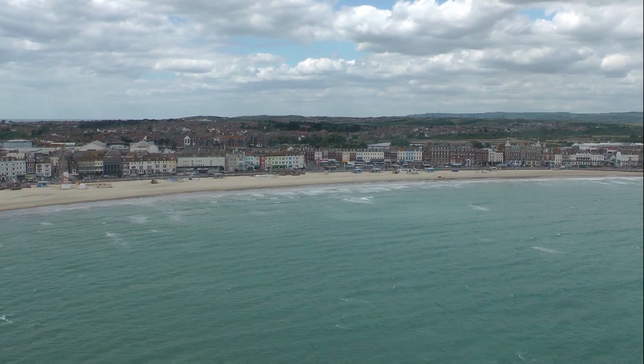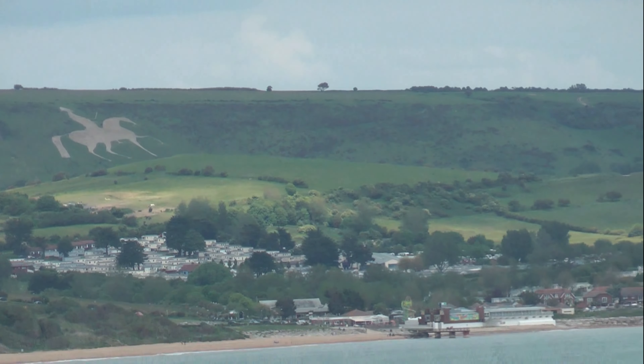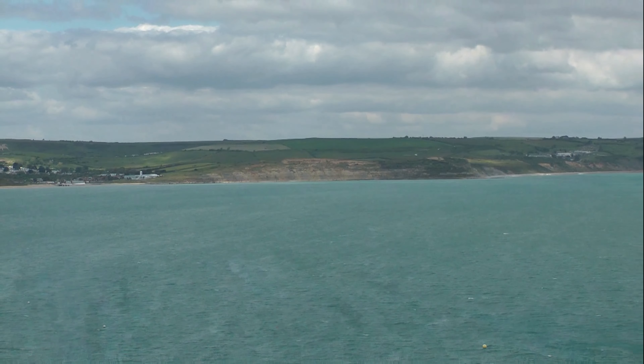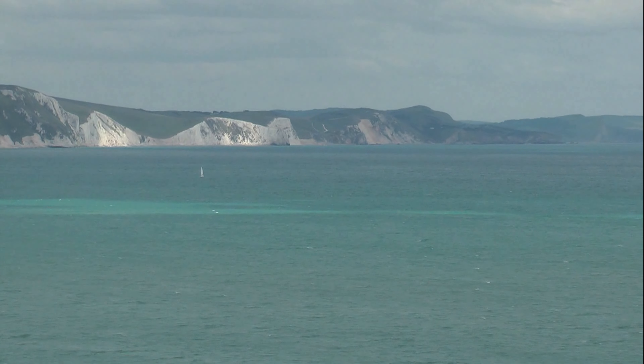There's a wonderful view of the Osmington White Horse and figure of King George III, and on around to Ringstead Bay with its white cliffs at White Nothe, and on in the distance, Durdle Door.